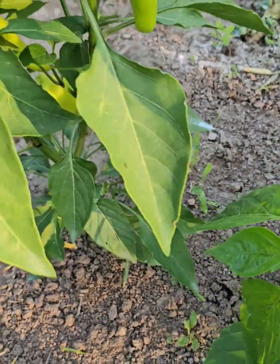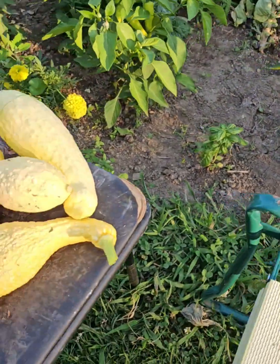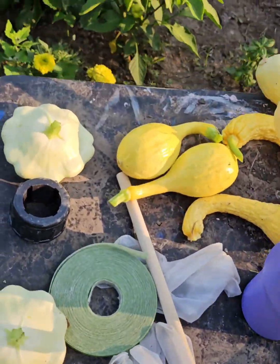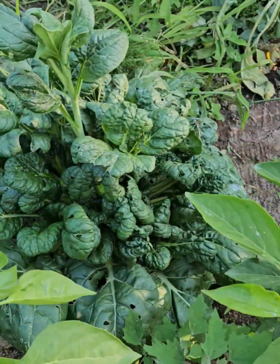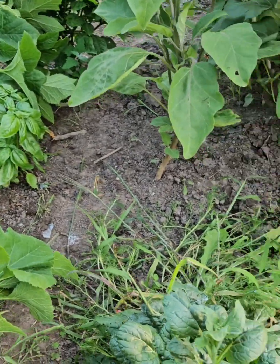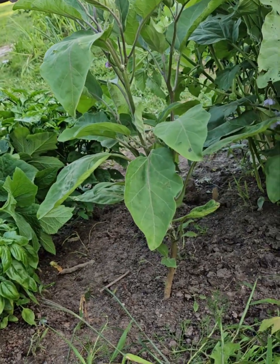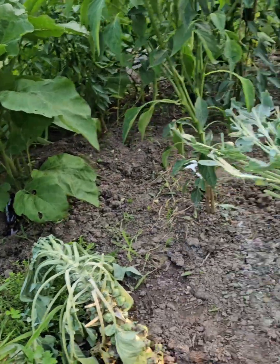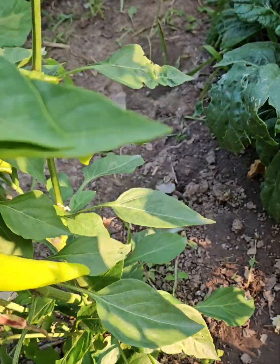We got more peppers loaded. This is so far the harvest, just from this bed already. Got some kale, some basil. This eggplant right here — this one is little, that one is a little bit bigger. They're coming.